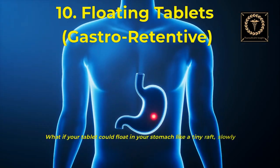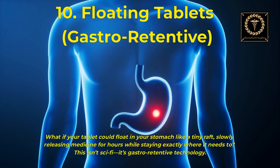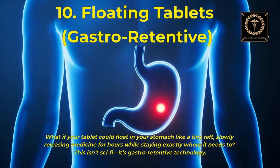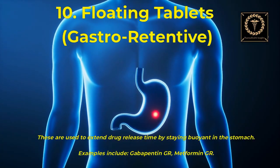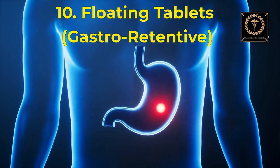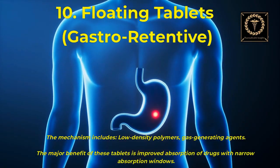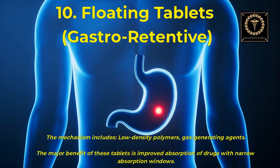What if your tablet could float in your stomach like a tiny raft, slowly releasing medicine for hours while staying exactly where it needs to? This isn't sci-fi — it's gastro-retentive technology. These tablets extend drug release time by staying buoyant in the stomach. Examples include gabapentin-GR and metformin-GR. The mechanism involves low-density polymers and gas-generating agents. The major benefit is improved absorption of drugs with narrow absorption windows.